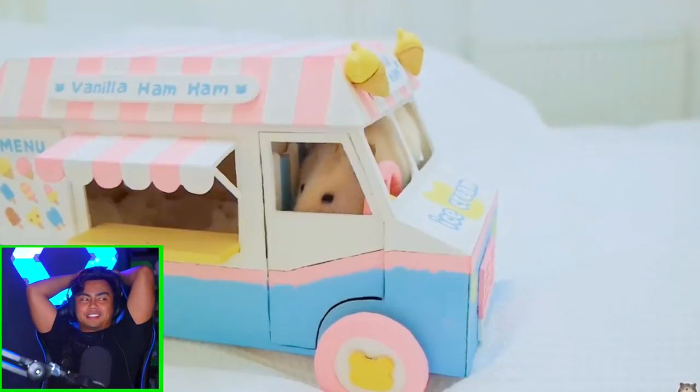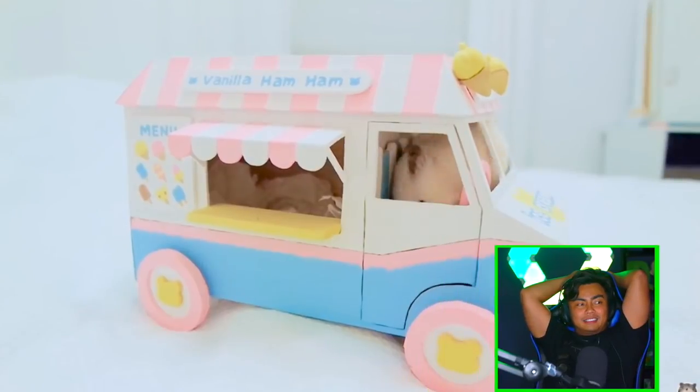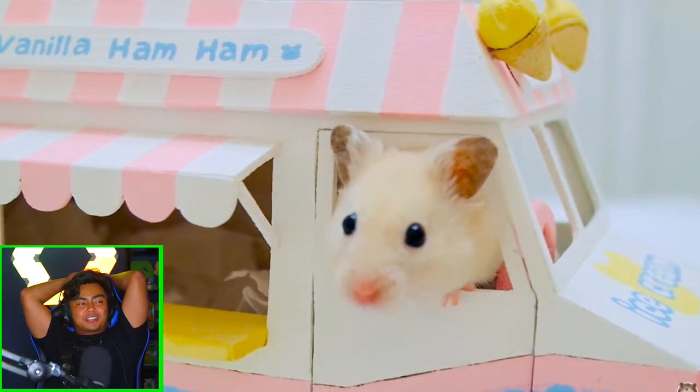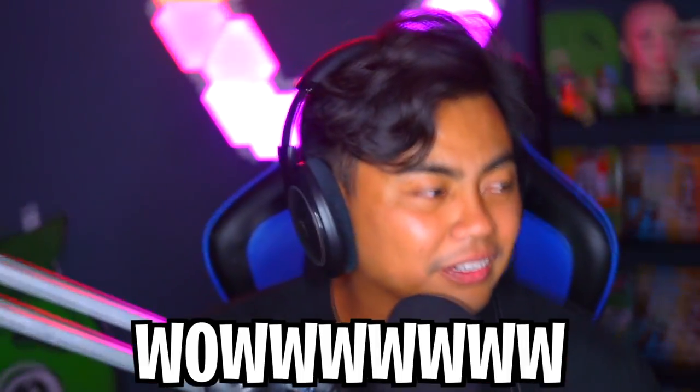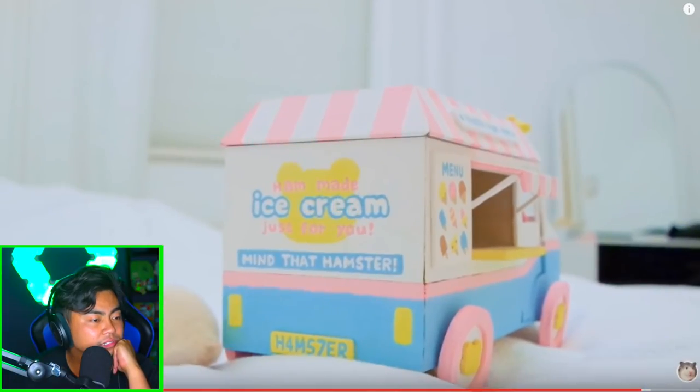Cute little vanilla hamster here. Let's see vanilla ham ham. How do you do this? How is a hamster in a truck? Wow! Shoutouts to vanilla ham ham. This is so dope. The whole concept of the whole channel — you know how people show off toys? It's kind of like that, except the toy here is living. And then you kind of showcase your DIY skills. That's like multiple skill sets. That's just cool.